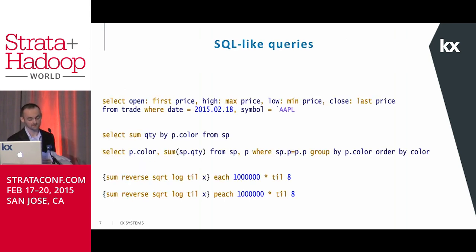On this slide you can see some sample queries. The first query, for those familiar with SQL, is pretty simple. We're selecting a column called open, defined on the fly to be equal to first price — the assignment operator in Q is colon. So the SQL equivalent would be 'select first price as open.' We're also doing high as maximum price, low as minimum price, and close as last price. For those with SQL experience, this isn't a huge jump.